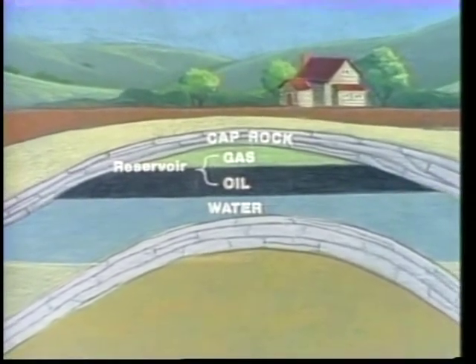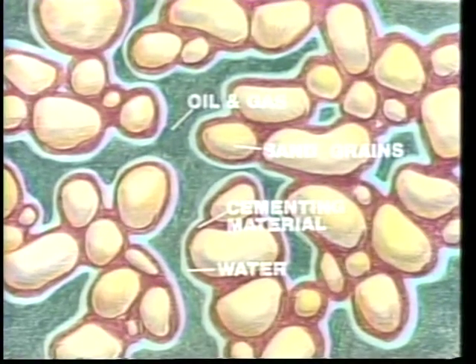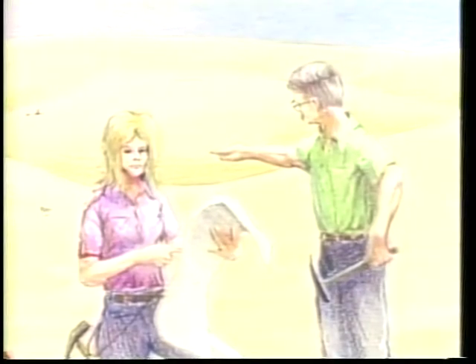'When a lot of oil and gas collect there, an oil and gas reservoir is formed. A typical oil and gas reservoir in California is sandstone made from sand grains. The oil or gas is in small spaces between the sand grains — not in a big open pool. Reservoirs are very important.'